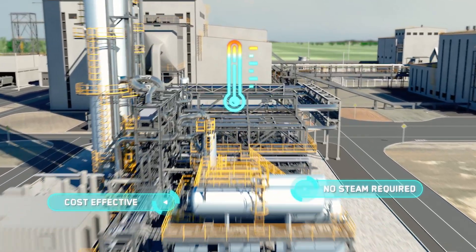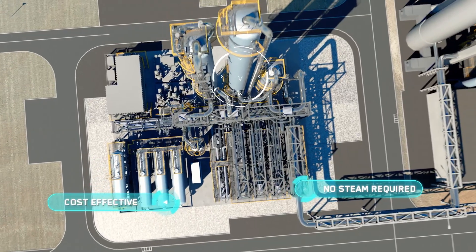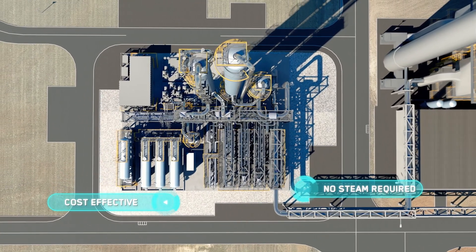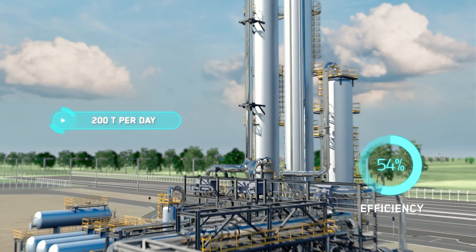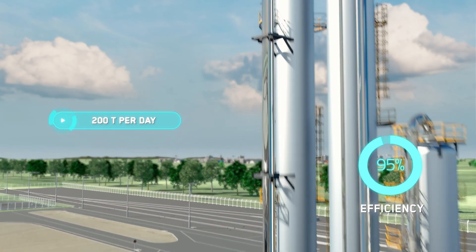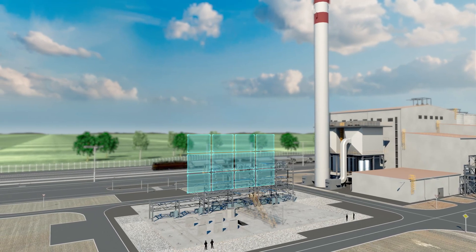Blue Enzyme 200's low-temperature regeneration recovers residual heat to enable carbon capture while reducing OPEX. Designed for a capacity of 200 tons per day, it exceeds 95% capture efficiency.